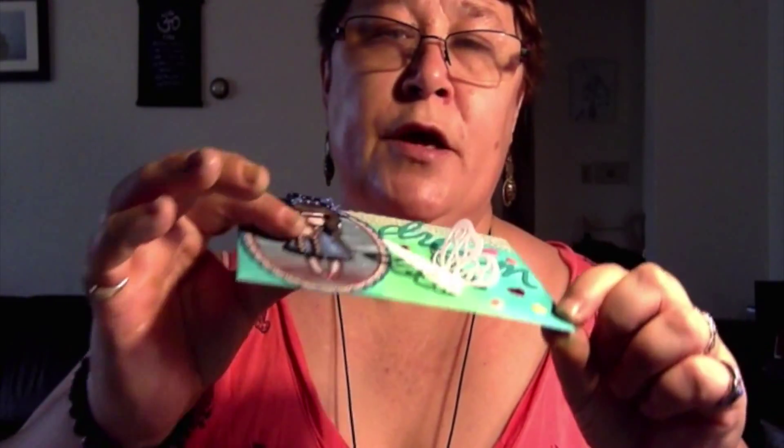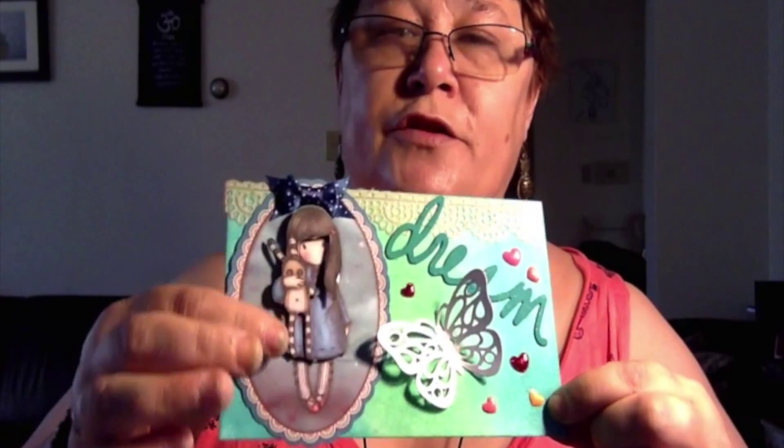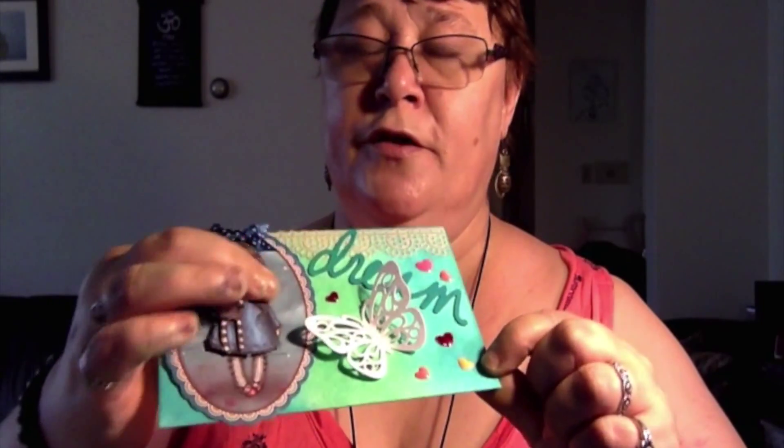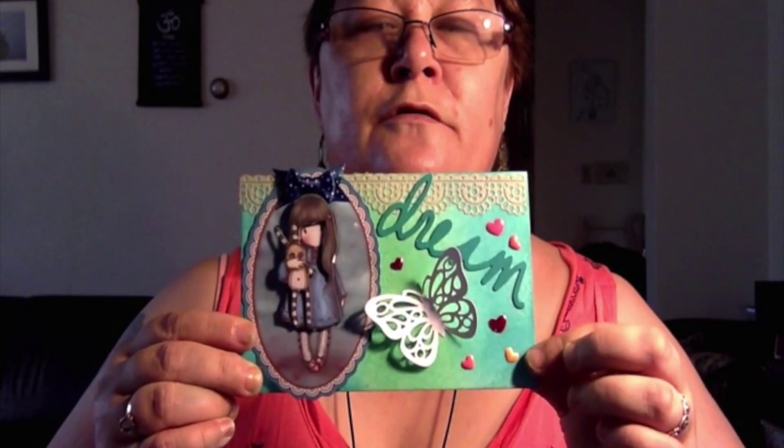I made this pop-up with different layers on there. So there's one, two, three, four layers on there with her. You can see they come like that. And I put this pretty butterfly and dream a little trim up here and some little hearts. So there you go.